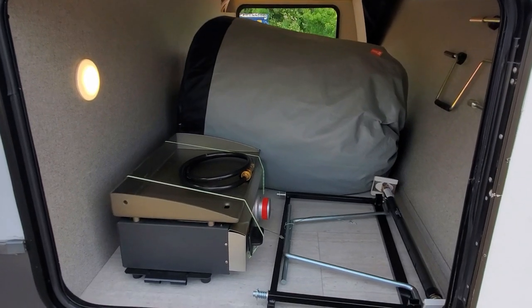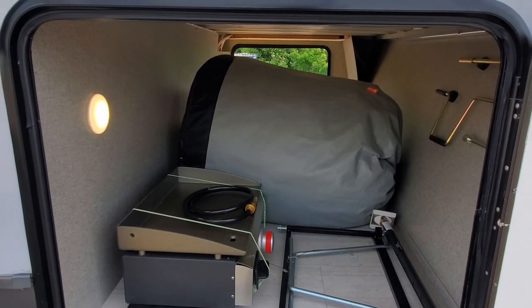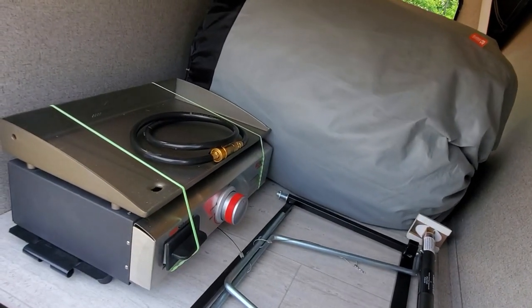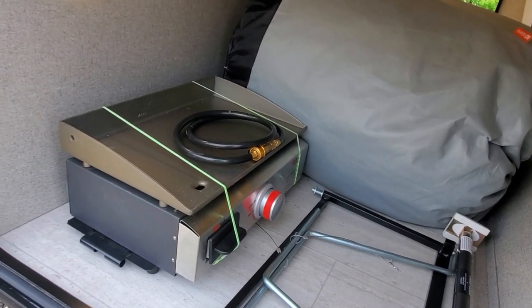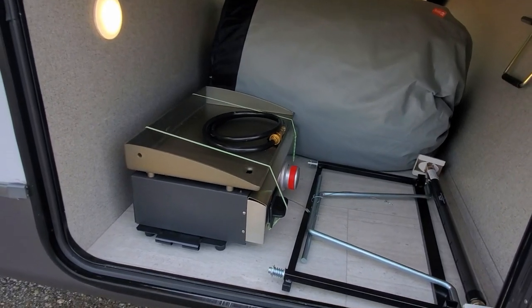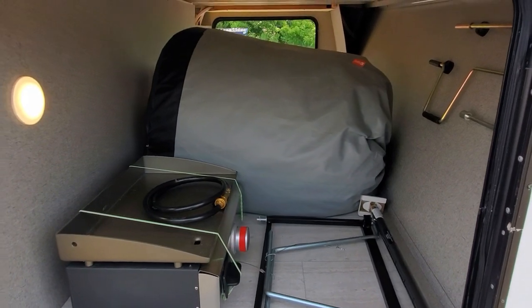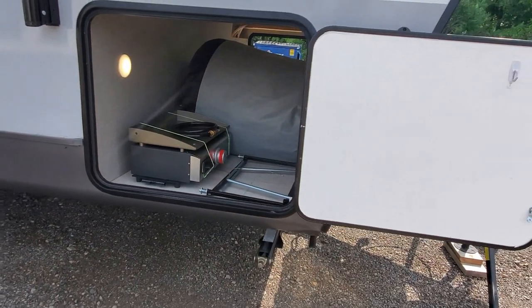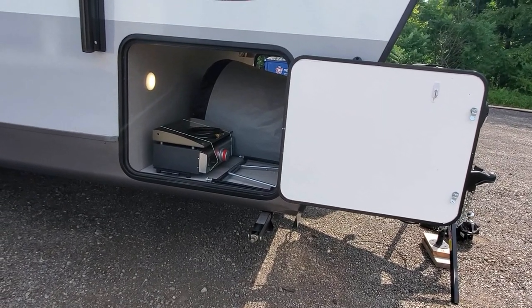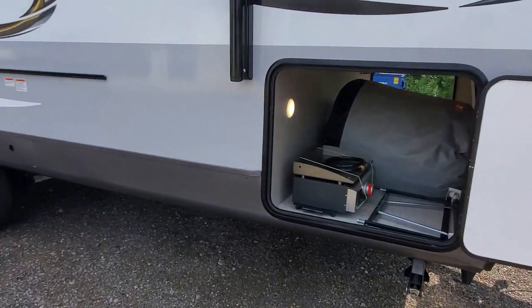The exterior storage on this thing is absolutely huge — this pass-through storage is massive. As you can see, it's got the Suburban griddle — it's not Blackstone brand, it's Suburban brand, but essentially the same thing. Of course you get the bracket and this one does come with the cover as well. So with the weight distribution hitch and the cover, you're getting at least about $1,200 worth of added-value goodies that go along with this trailer.